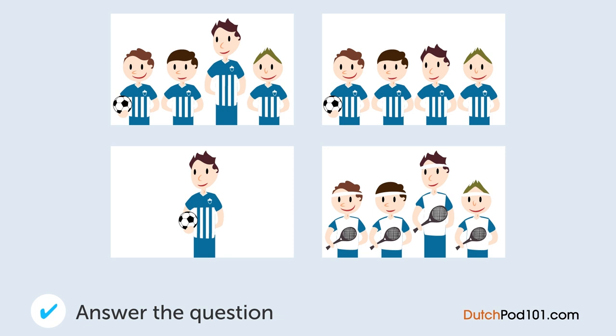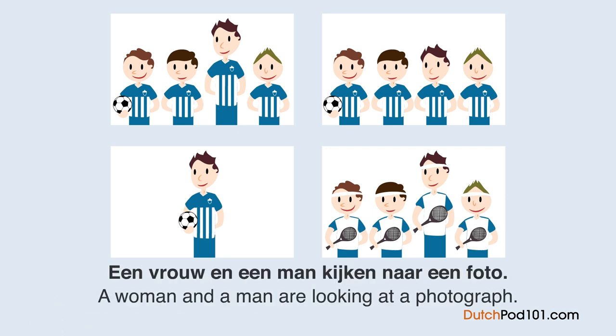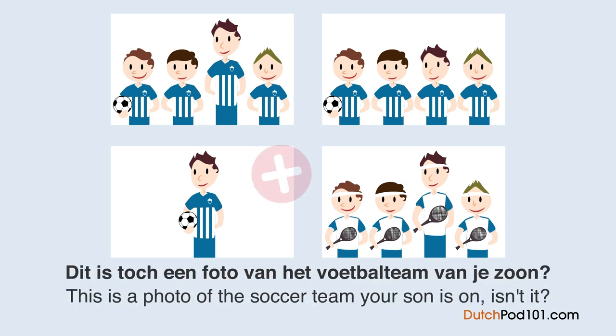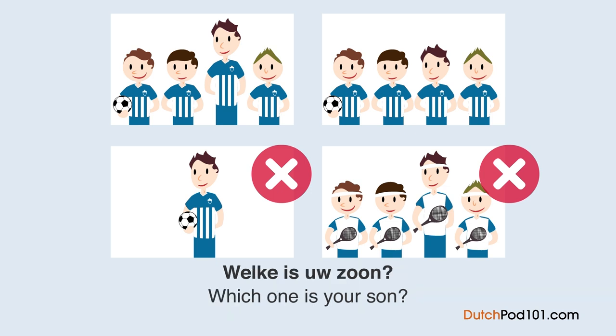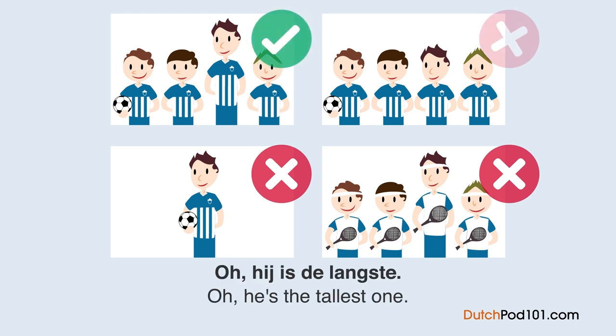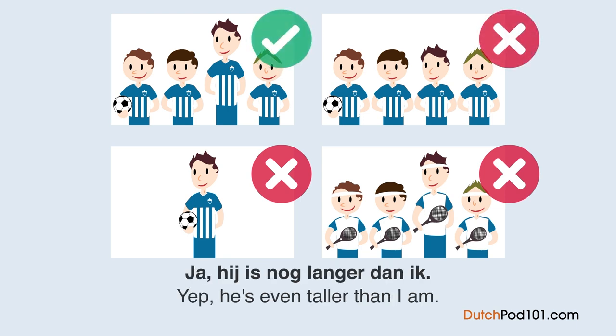Answer section — Level 1. Naar welke foto kijken zij? Dit is toch een foto van een voetbalteam van je zoon. Welke is uw zoon? Deze. Oh, hij is de langste. Ja, hij is nog langer dan ik.